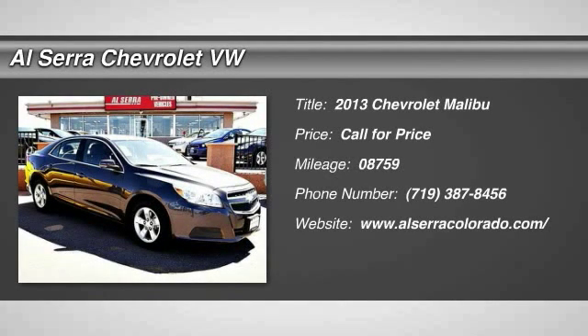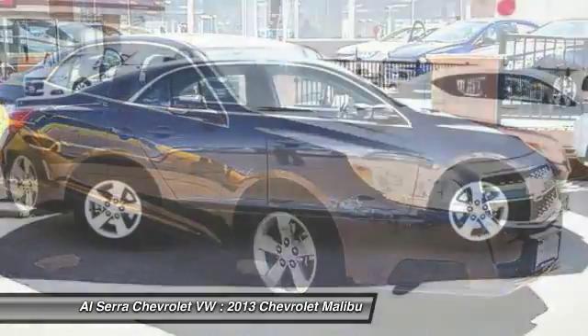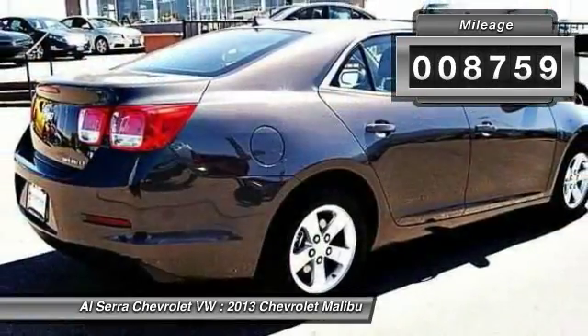The 2013 Chevy Malibu. A combination of performance and fuel economy, the Malibu is a great commuting car. This vehicle has less than 9,000 miles.